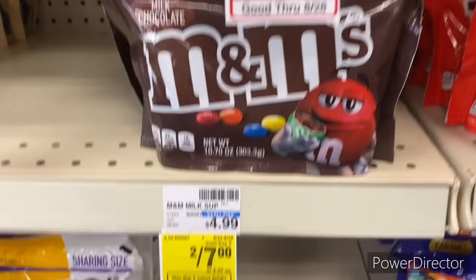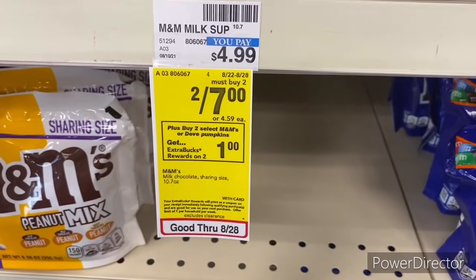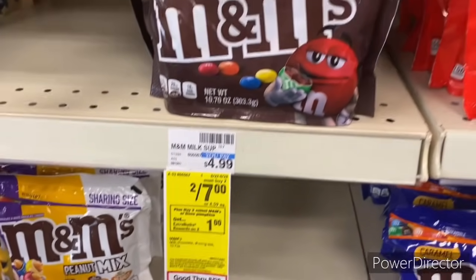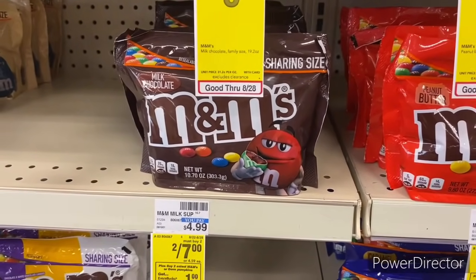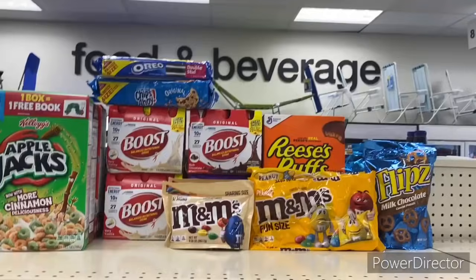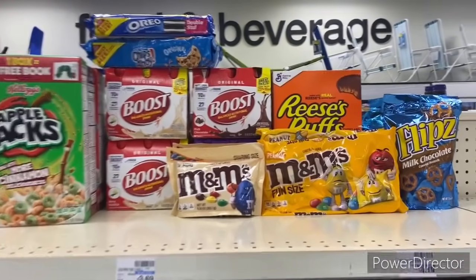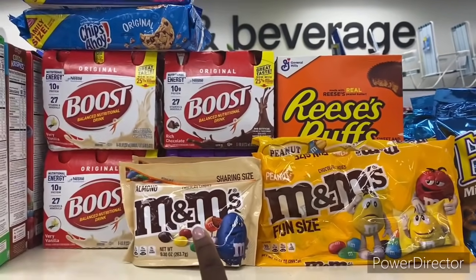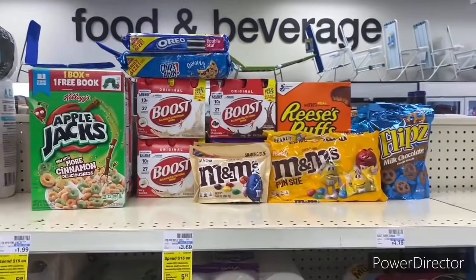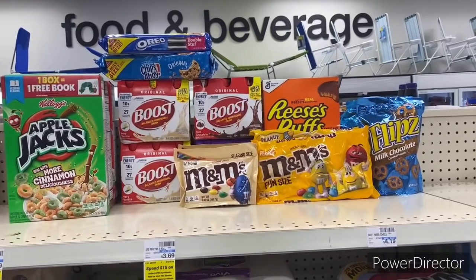I'm also pairing in another candy deal: select M&Ms and Dove pumpkins get a $1 Extra Buck, and they're on sale two for $7. I picked up the big bag of M&Ms — the fun size is two for $6 — and I got a $1 Extra Buck.